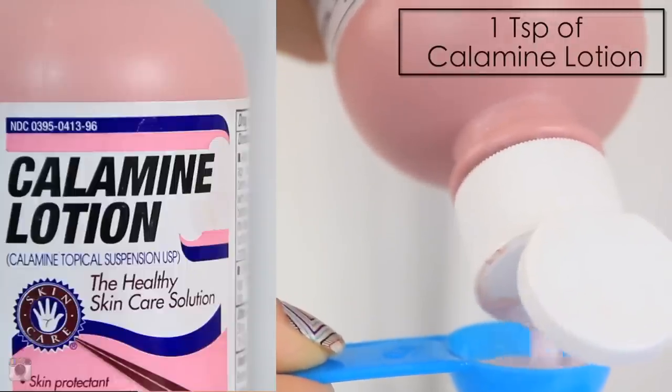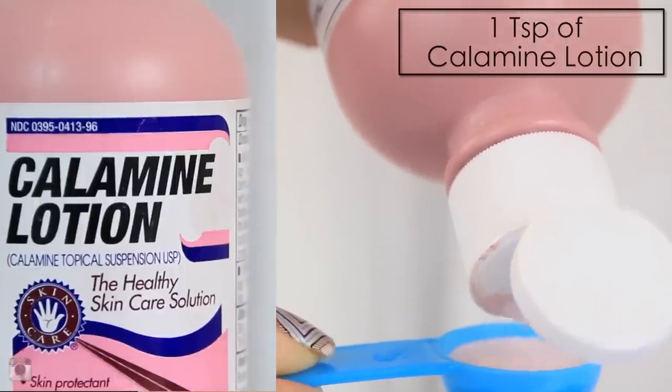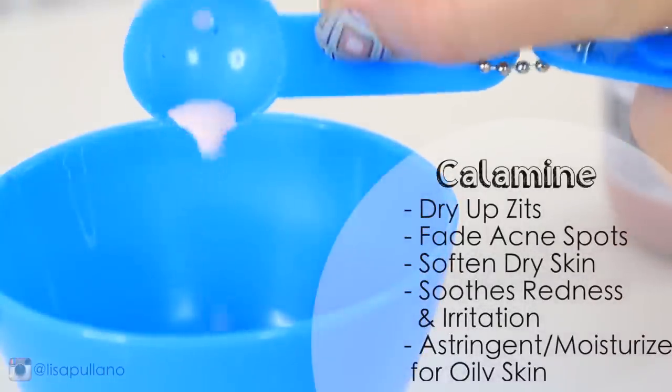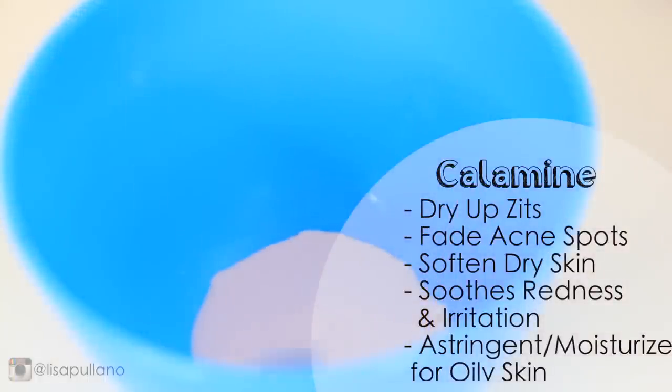You're going to need one teaspoon of calamine lotion, which you can find at the drugstore. This stuff dries up zits, so you can use it as a spot treatment, fade acne marks, and soften dry skin.